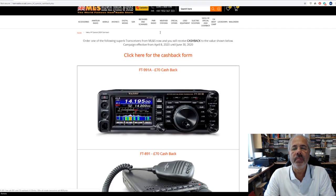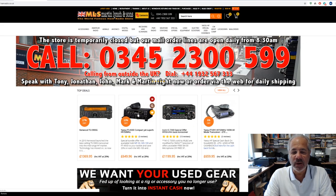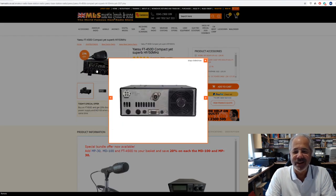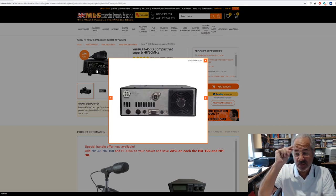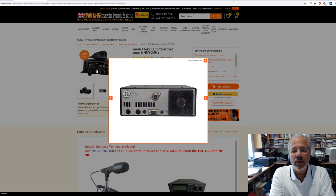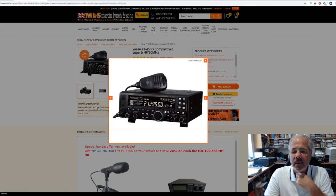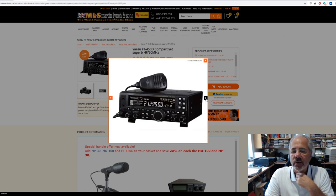Back to a very popular radio, especially at this price point — the FT450D. HF and 6 metres with built-in antenna tuner, very simple to use. I know a lot of hams buy these as a standby radio, and also for newcomers into the hobby it really is a great piece of kit. It's very simple to use. They upgraded it to a D-spec — you know it's a D-spec because it's got these silver bits around the knobs.